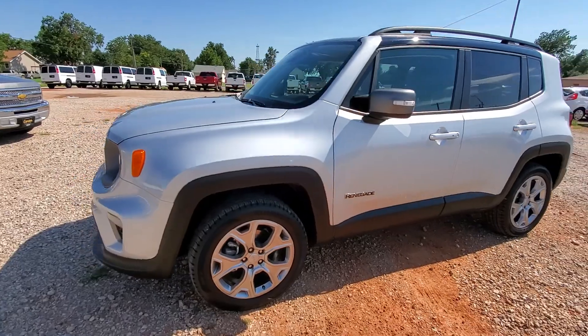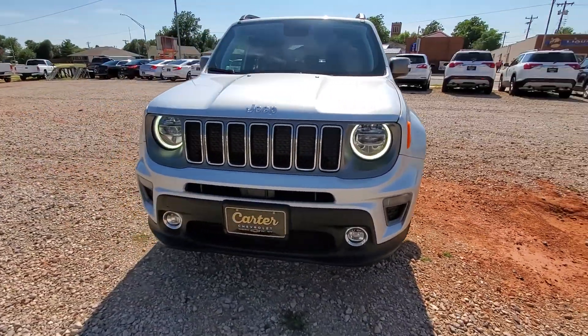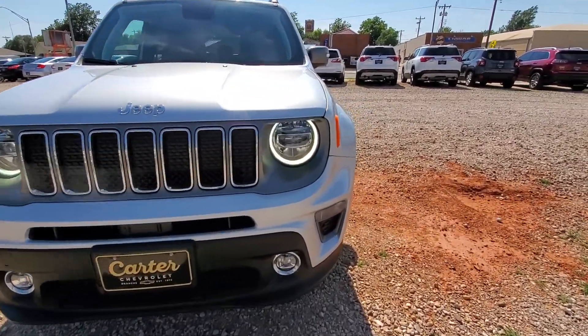There are screenshots in the photo section of the window sticker so you can see exactly what options it has on it. It's got the LED daytime running lights with the LED headlights.